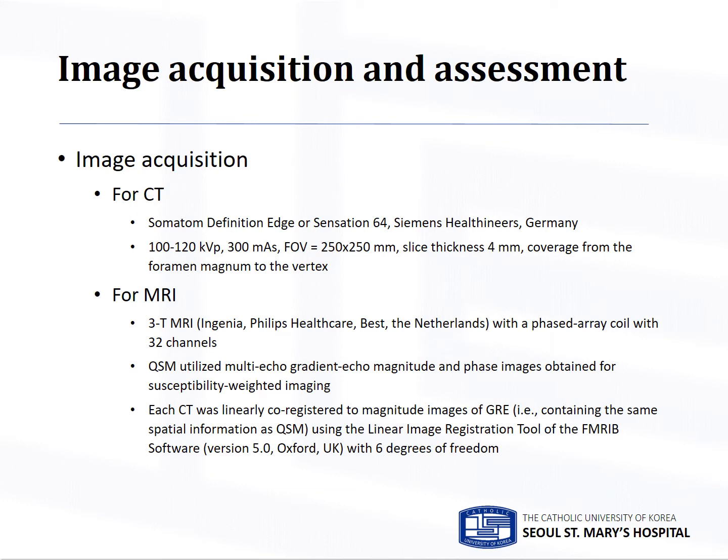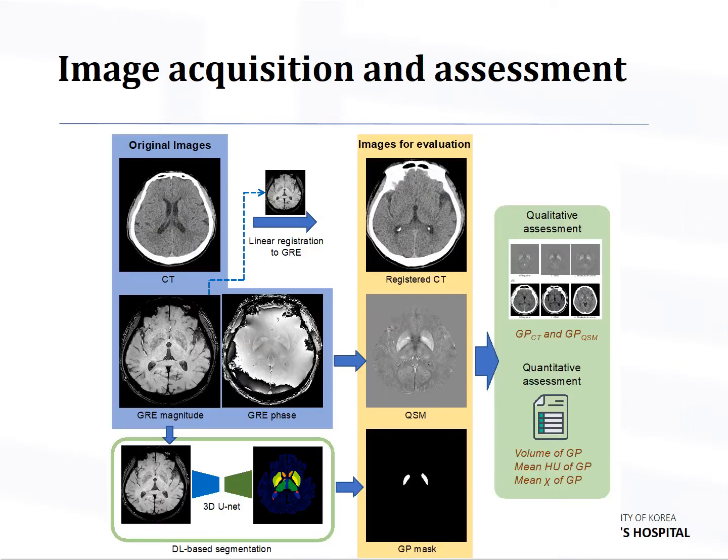CT and MRI protocols were as follows. QSM utilized multi-echo gradient echo magnitude and phase images obtained for susceptibility-weighted imaging. Each CT was linearly co-registered to magnitude images of gradient echo to have the same spatial information as QSM using a linear image registration tool.